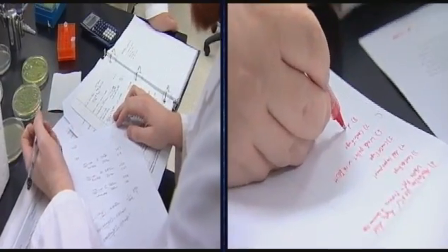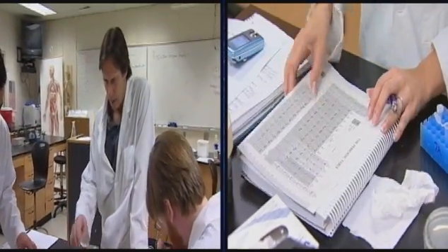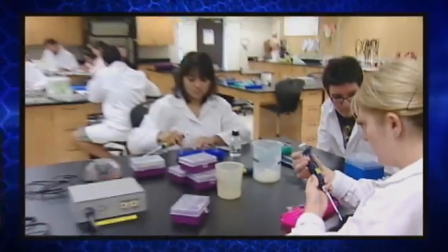There are also core courses that surround that: basic biology and chemistry. So in the beginning of the year, these students started with very basic skills, learning to use micropipetters and making solutions, very basic equipment.